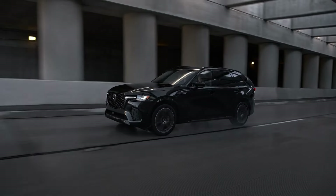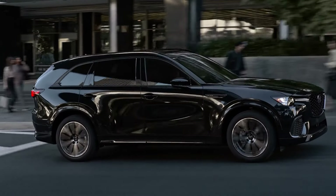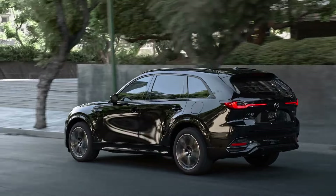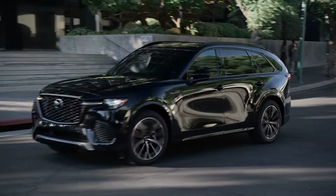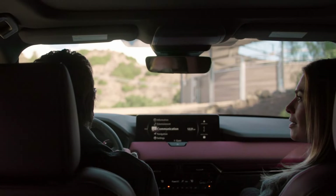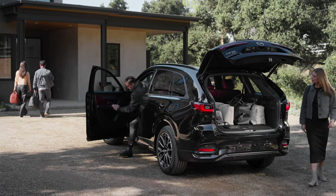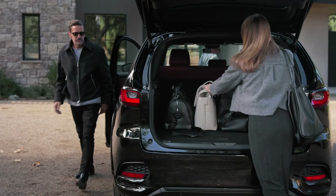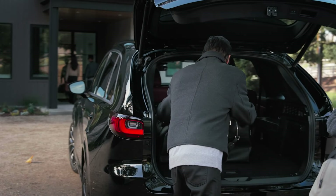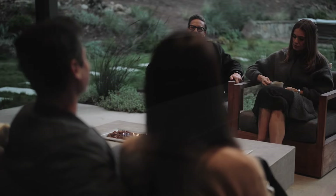Under the hood will be one of three powertrain options mirroring those found in the CX-90. The CX-70 will get the turbocharged 3.3-litre inline-six engine with a 48-volt hybrid system in both 280hp and 340hp ratings, as well as a plug-in hybrid using a 2.5-litre gasoline engine and an electric motor producing a combined 323hp. All three are backed by an 8-speed automatic transmission and come only with all-wheel drive.